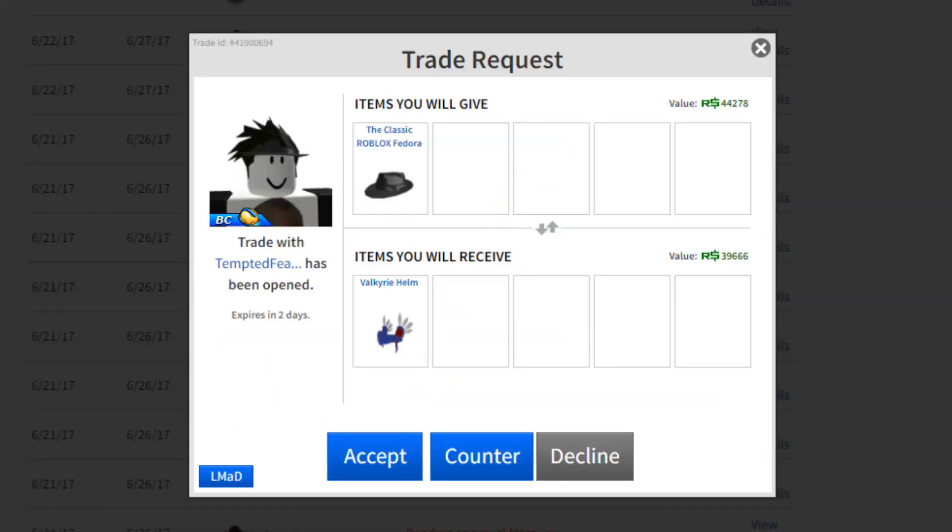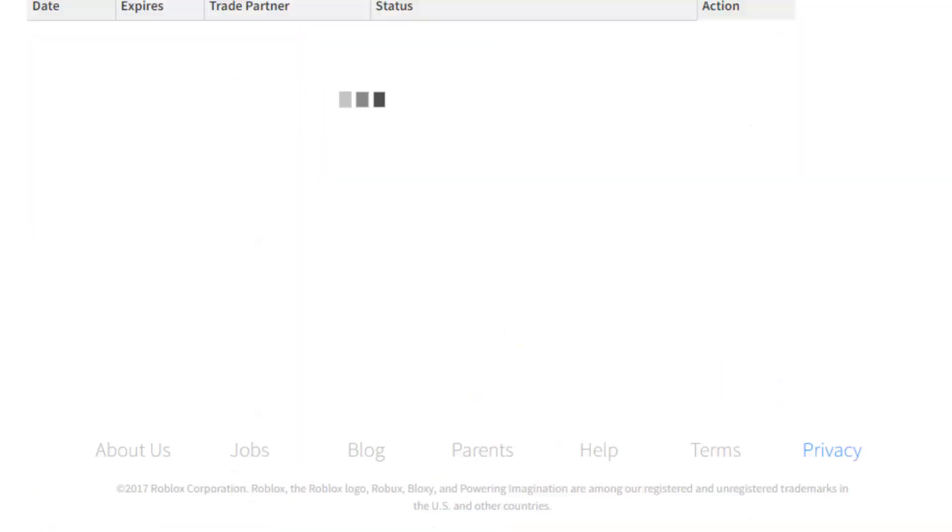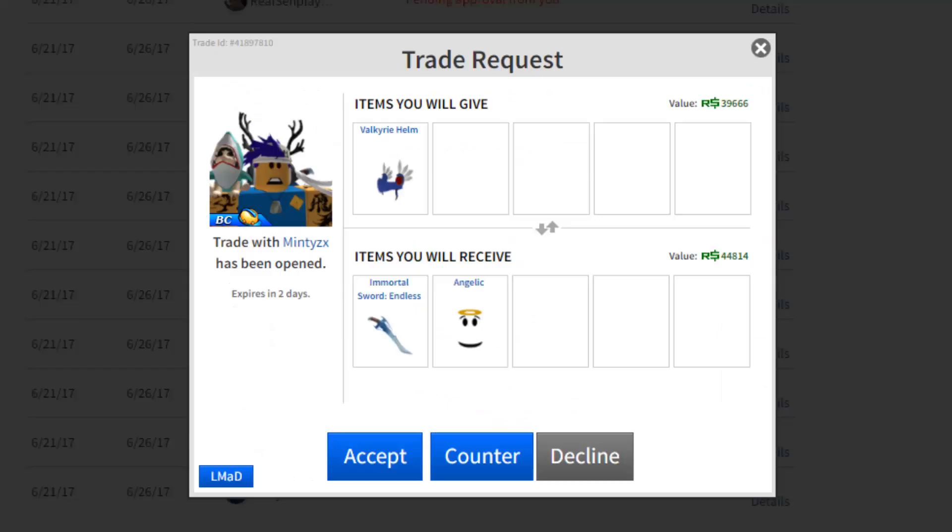This trade — the Classic Fedora for the Velk, 1v1. Velk is gonna drop like crazy due to the sale, same with the Classic Fedora — they're both gonna drop like crazy. But I already have four Velks and one Classic Fedora, so I'm gonna decline. I don't want more Velks.